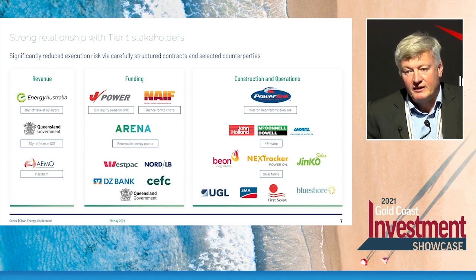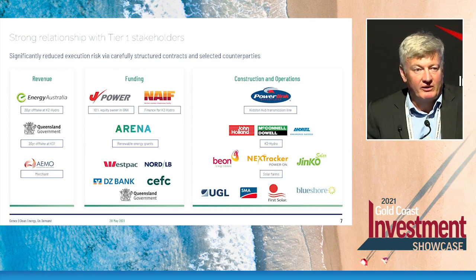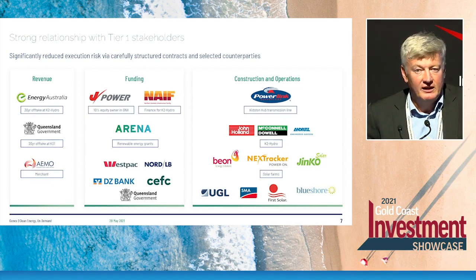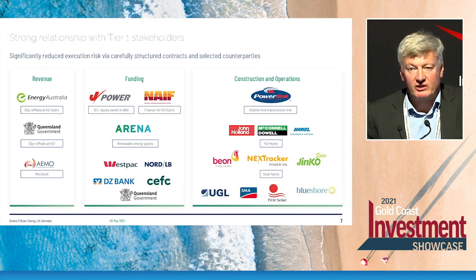In terms of funding, we've had very strong market support from the stock market and significant institutional investors, but also JPower — one of the biggest Japanese power companies globally — has taken 10% of GenX and is helping us deliver these projects with specialist expertise in the hydro space. For construction, we partner with major builders such as John Holland, McConnell Dow, and UGL, putting all construction risk on those groups under a fixed price, fixed time contract. So if there is a cost overrun or time delay, that's not to the account of GenX or its shareholders — it's borne by the builders. It's a formula that's worked well in the past and we're committed to continuing it.